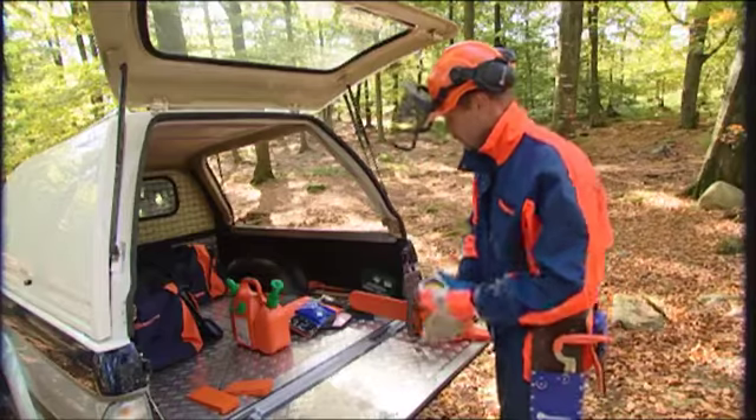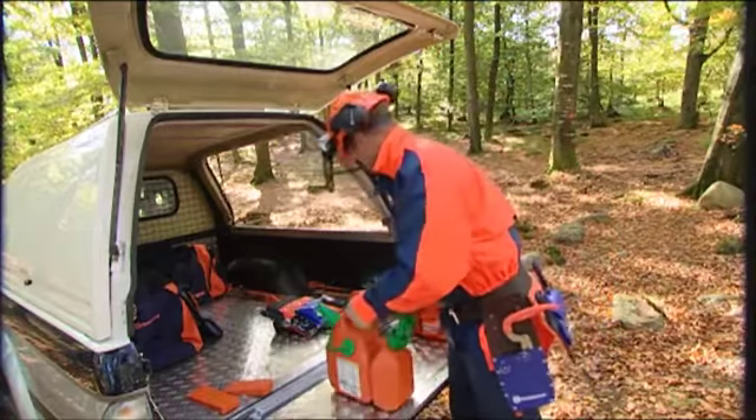Protect your hands with a pair of strong gloves, and if possible, bring someone with you when you work, especially if you're inexperienced.